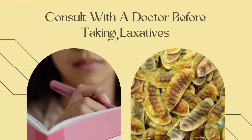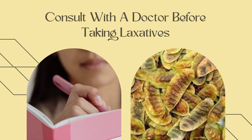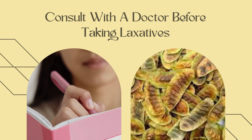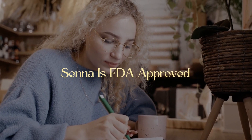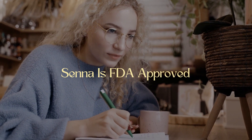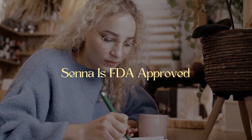Nonetheless, you should exercise caution while using a laxative to relieve constipation. Even though laxatives are sold over the counter, you should consult a doctor before taking them. The leaves and the fruit of the plant are used to manufacture medication. Cenopods is a non-prescription laxative that has FDA approval.